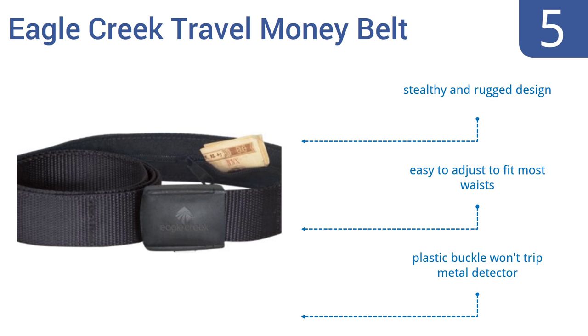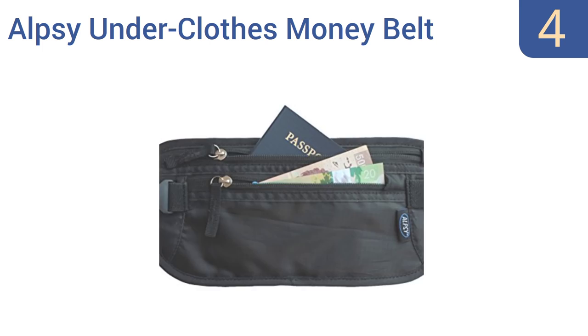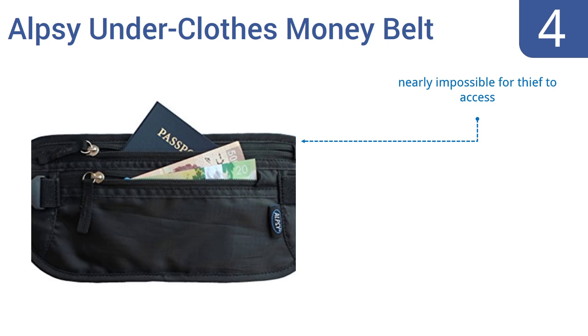Coming in at number 4 on our list, the Alpsy Underclothes Money Belt travel wallet has allowed students, backpackers and tourists worldwide to safely keep their cash and cards for many years. This modern version is designed with RFID blocking materials. It comes with dual zippered pockets and is nearly impossible for a thief to access. However, it's not comfortable for long-term use.